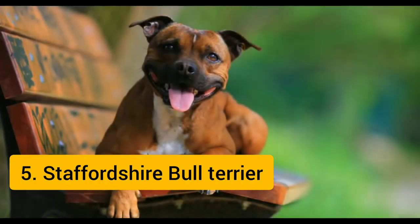The Staffordshire Bull Terrier is a medium-sized, stocky, and very muscular dog, with a similar appearance to the much larger American Staffordshire Terrier and American Pit Bull Terrier, the latter of which has much longer legs and outweighs the Staffie Bull by approximately 14 kilograms (30 pounds). It is the 5th most popular dog breed in the world.